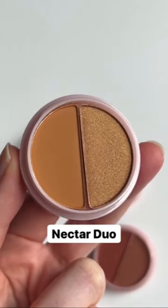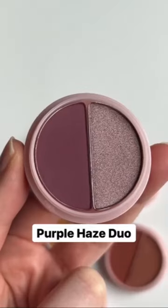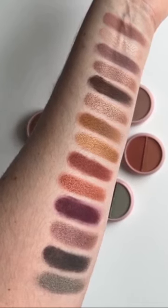Nectar Duo features a matte golden brown and a shimmering gold. Sunset Duo features matte and shimmering copper shades. Purple Haze Duo features matte and shimmering plum shades. Smoke and Mirrors Duo features a matte charcoal gray and a shimmering silver.